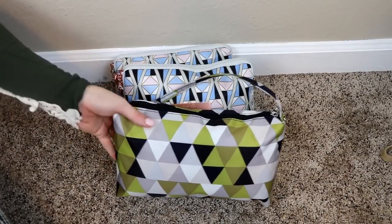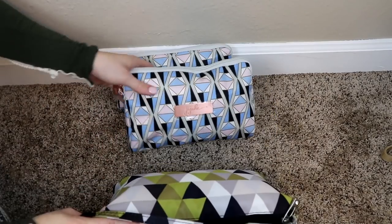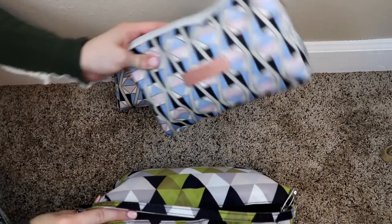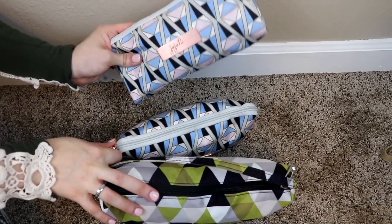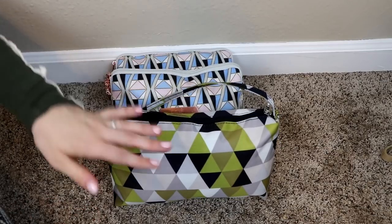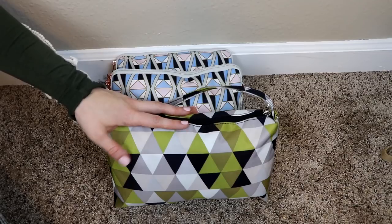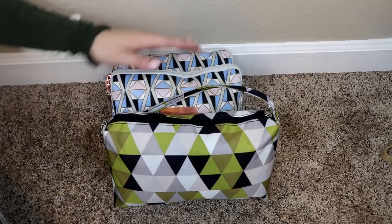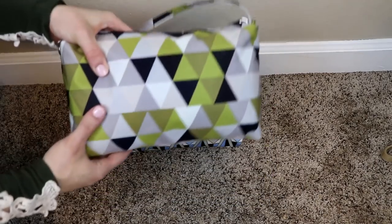These are the Jujubee cases. I have a Jujubee Be Quick, which is similar to the Lily Jade Large; a Jujubee Large set piece, which is similar to the medium one; and a Jujubee Medium set piece, which is similar to the small Lily Jade case — at least in my opinion. All of these are a little bit tighter than the Lily Jade, but not by much, and they can still fit everything.